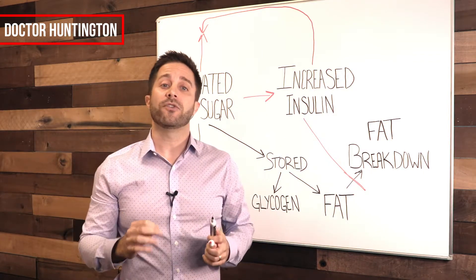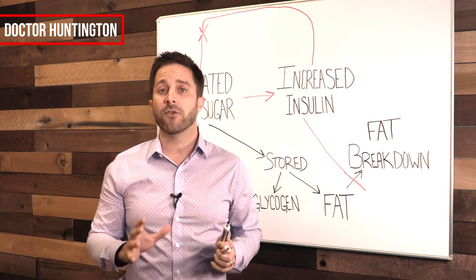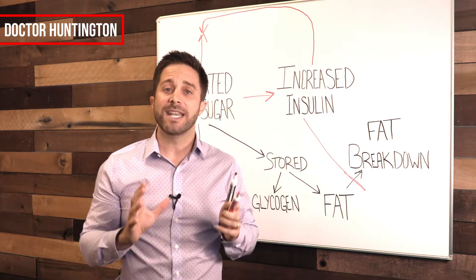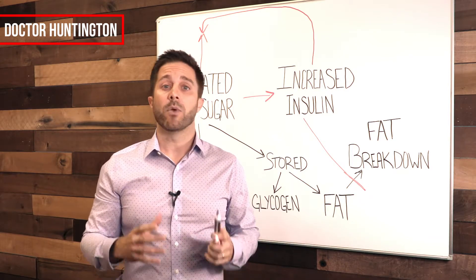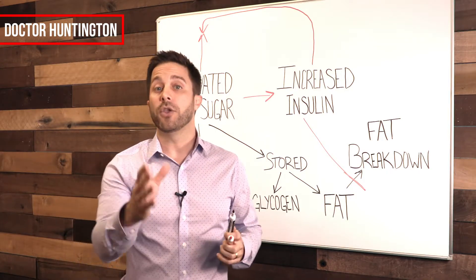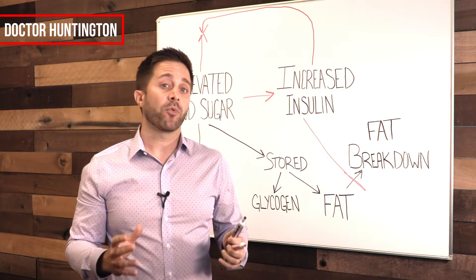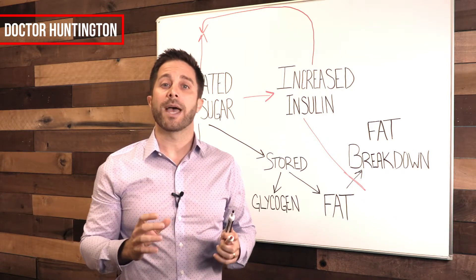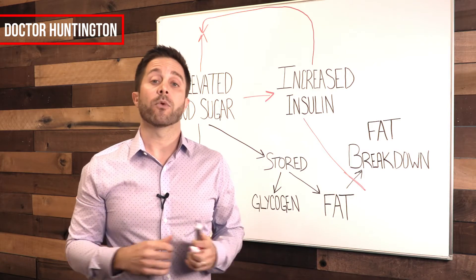So here's how you can use this knowledge to improve your health. Number one, eat a diet that consists of foods that do not significantly raise your insulin levels. And number two, if you are diabetic and you take insulin, ask your doctor to help you understand what you need to do to lessen your dependence on that drug. Because it's pretty clear: the more insulin that you have in your body, the more weight you're going to put on — and that's what we're trying to avoid.